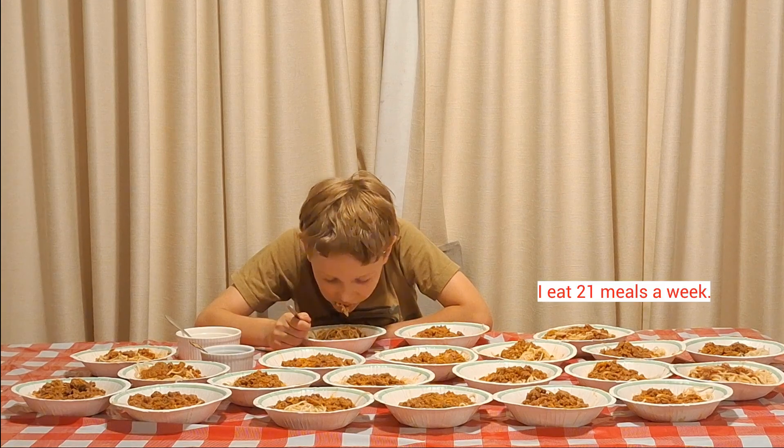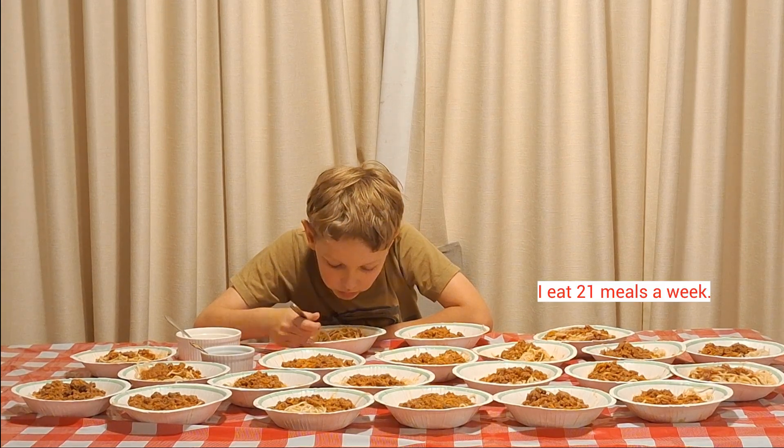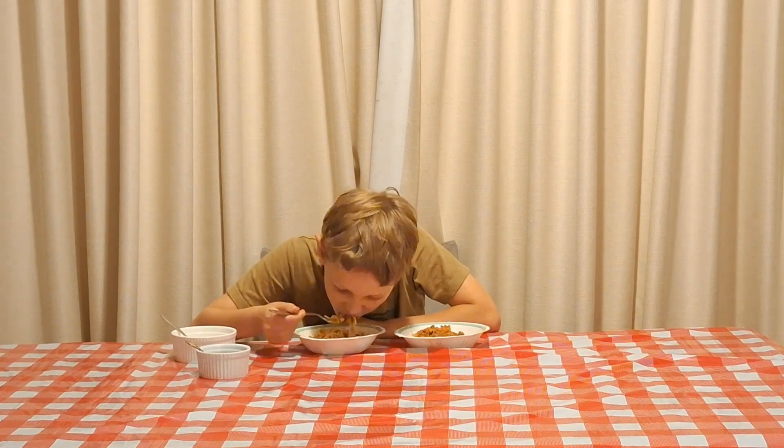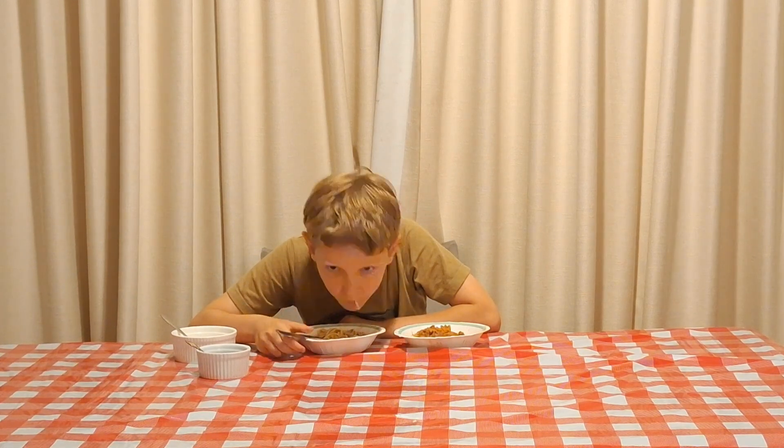Snakes only get 10% of the energy they need from their food, so they need to eat far less than a human would. If I was a snake, because I get 90% of the energy I need from the sun, I'd only need to eat the equivalent of two bowls of spaghetti a week.